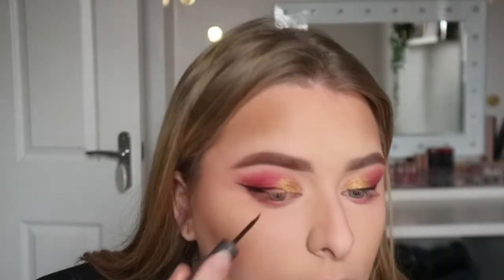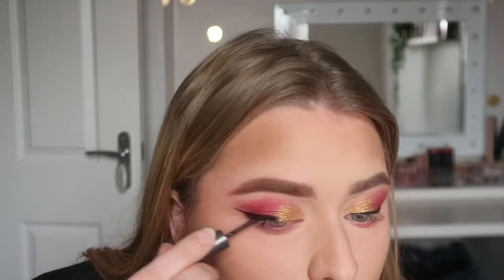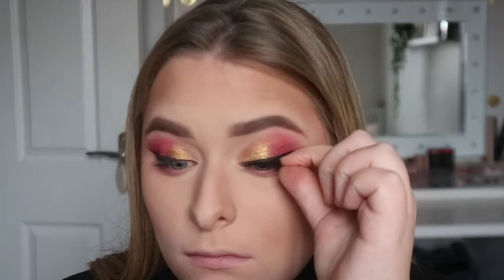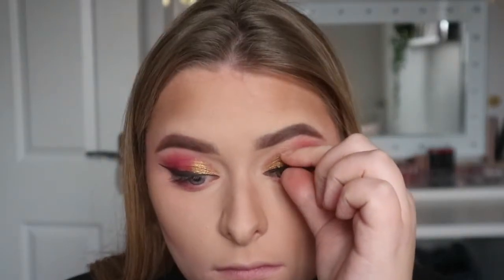I think it might be called 24 Karat on my lid, and then we're going in for a wing. I thought this look needed a little bit more something so I thought I'd add a wing, and it's definitely easier to apply lashes when you do have a wing. I'm using a pair of Huda Beauty lashes and they're so easy to apply — I didn't have to cut them down and they literally slid straight on.